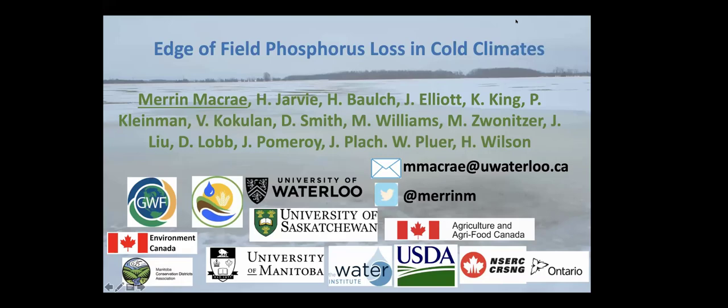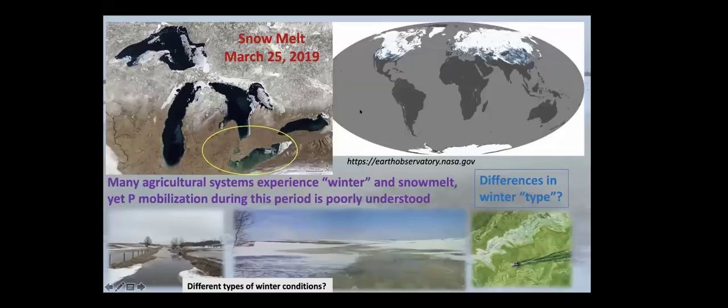Today I'm going to speak about edge-of-field phosphorus loss in cold climates. I'd like to acknowledge my co-authors and partners because this has been a team effort. Many agricultural systems experience some sort of winter period — certainly in the Great Plains, the northern Great Plains, the Great Lakes region, and really across the northern hemisphere where a lot of agricultural areas are — and many of those systems obviously experience snow melt.